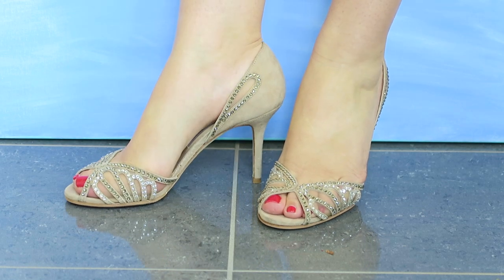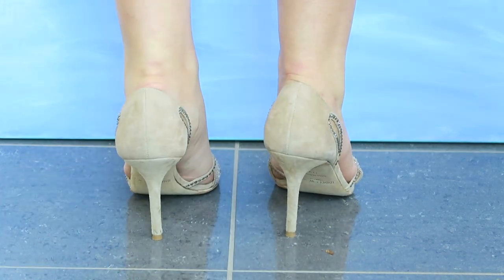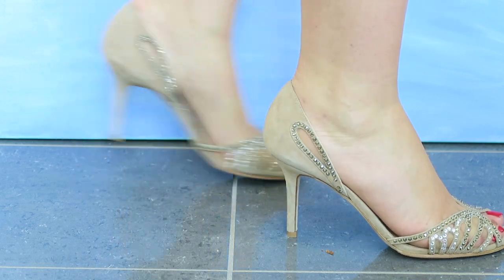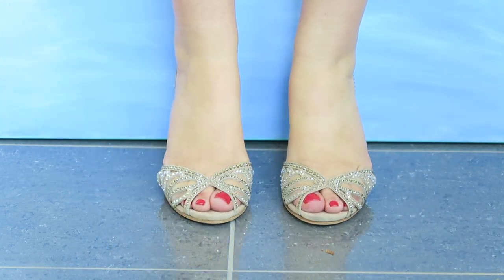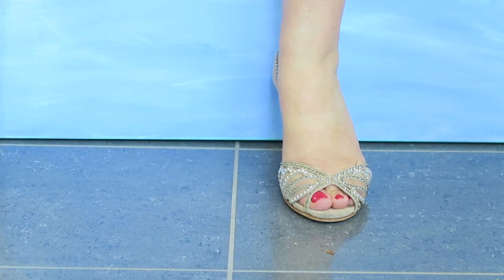These shoes are absolutely gorgeous — I love the way they look and I can dance in them all night, which for Jimmy Choos is really great. Some of the little sequins have popped off, which is too bad, but they're still some of my absolute favorites because they have that Disney princess effect that I love.